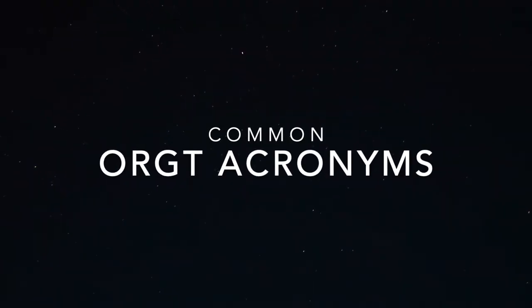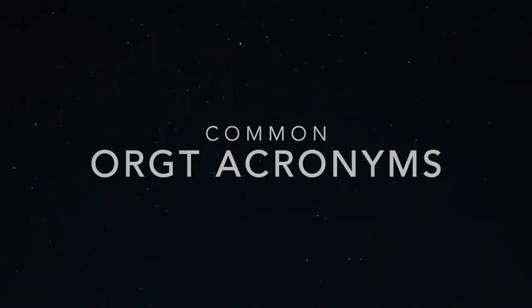Hey everyone, I'm Mackenzie and I am a third year IE major and a rock climbing IIT in ORGIT. Today we're going to be talking about the ORGIT acronyms — what is ORGIT, what's an IIT, and all these other things you may or may not have heard that you probably should know. No worries, I will answer all of your questions. We will also be talking about the one acronym that nobody knows, so get excited for that.